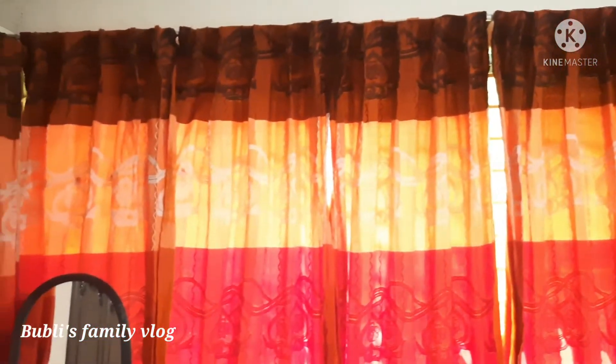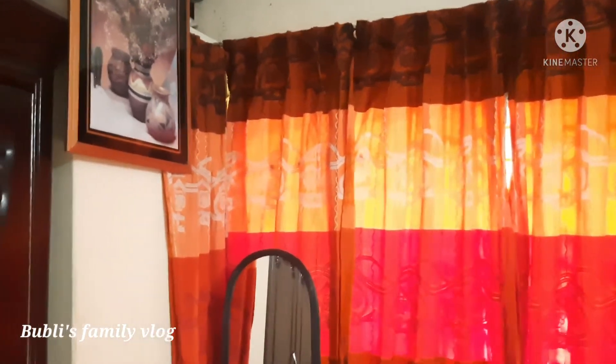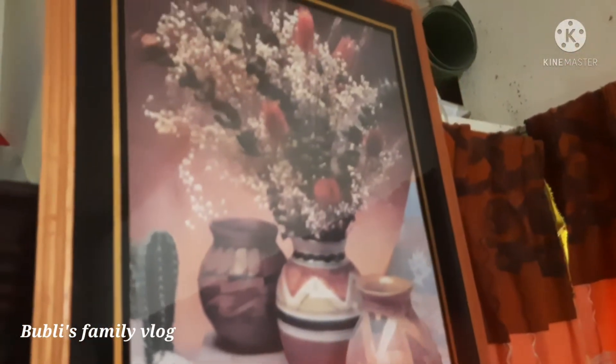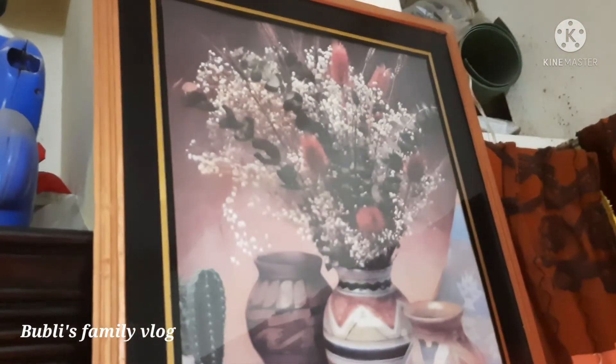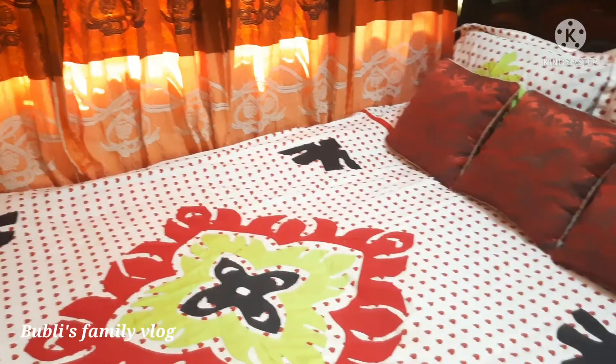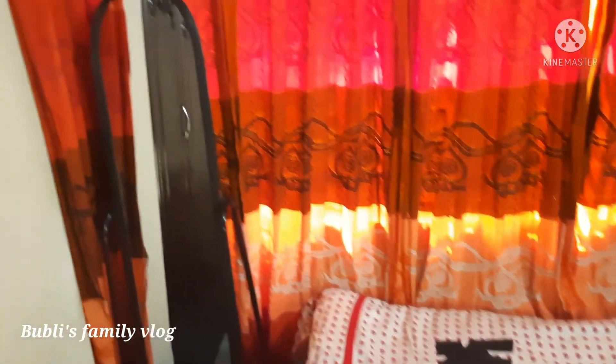I am going to go to the bedroom and I will use a red color. I will use red, white, and this red color for the decoration.